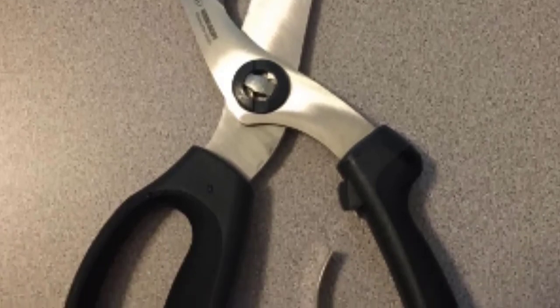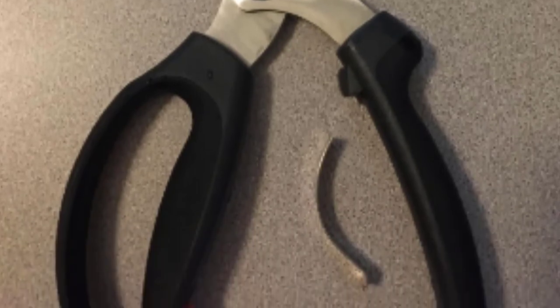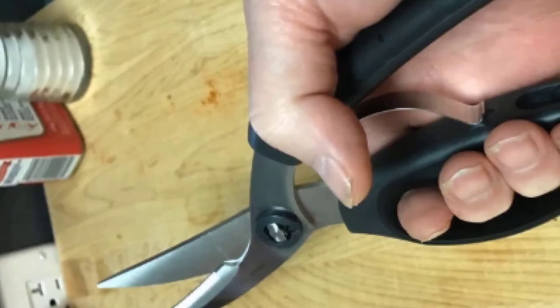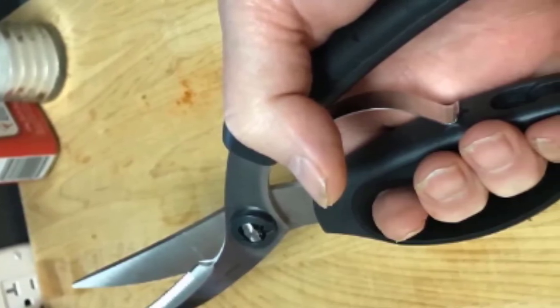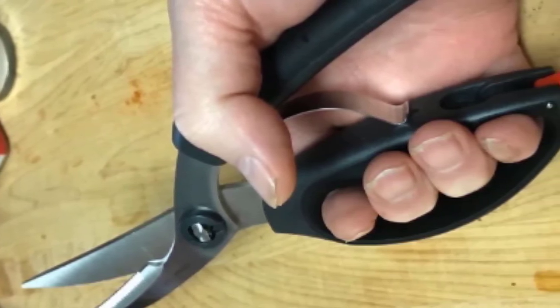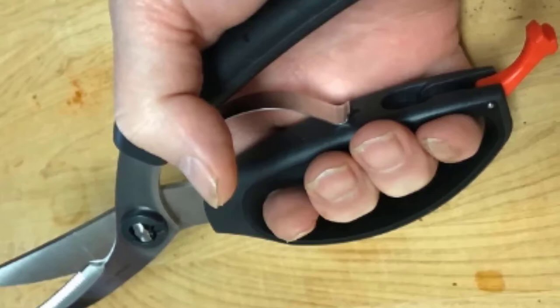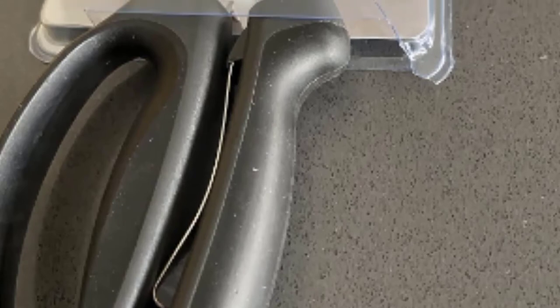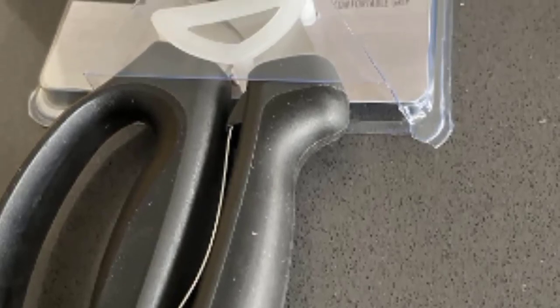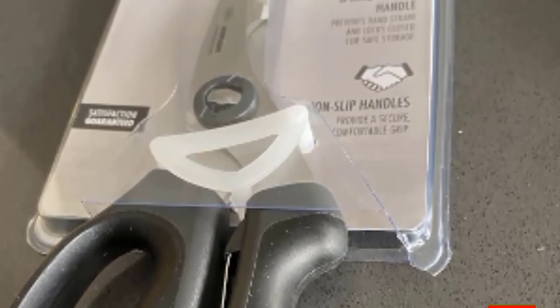Next, at number four, we have Shun Kitchen Shears. If you've ever used a Japanese knife, you know their kitchen tools are top of the line, and these shears are no exception. Shun is the cream of the crop of Japanese kitchen tools, so be prepared to spend a little more — but they are totally worth it. The blades are made with high-carbon molybdenum vanadium stainless steel, making them incredibly durable and built to last a lifetime. The commercial-quality shears feature a micro-serrated bottom blade to grip slippery foods, a smooth top blade for a clean cut, and even a bone notch to easily cut through chicken bones.